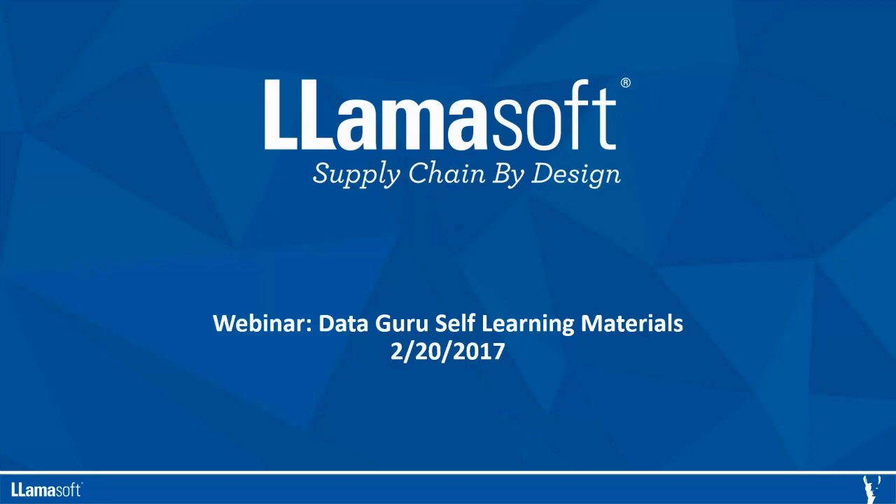Over the last year and a half, the team has been hard at work creating a new set of enablement materials to make sure you are successful in your use of DataGuru. The goal of this webinar is to make sure you are aware of all these materials and accelerate you on your road to product mastery.